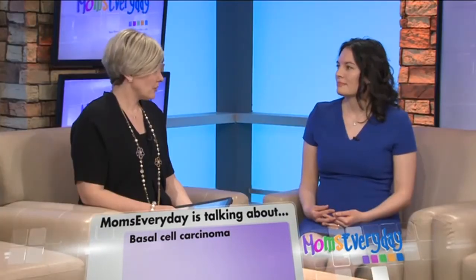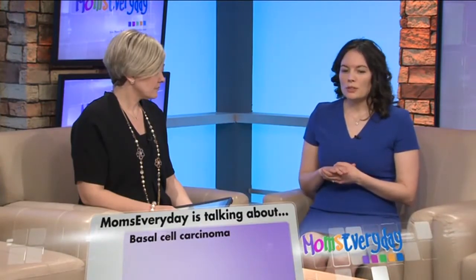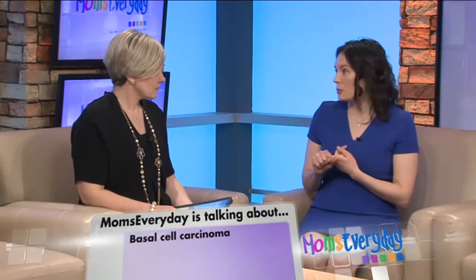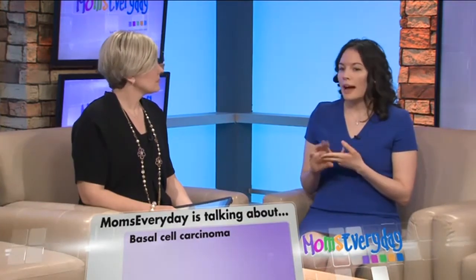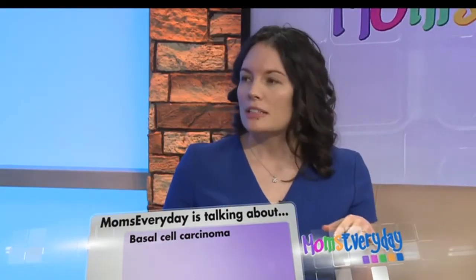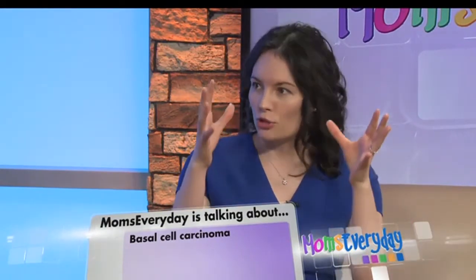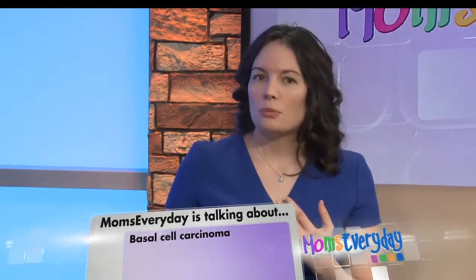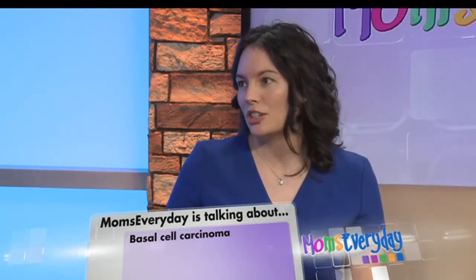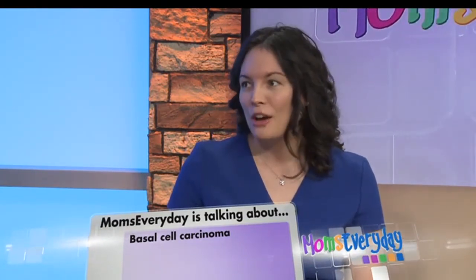How do you treat it — do you burn it off, cut it off? Treatment varies depending on the subtype. The superficial basal cell grows in the top layers of the skin and can be treated with a topical chemotherapy cream or excision. The nodular type, which is more common, grows like a carrot — straight down. Those need to be surgically excised, treated with a procedure called electrodesiccation and curettage, which is essentially burning and scraping it, or radiation.